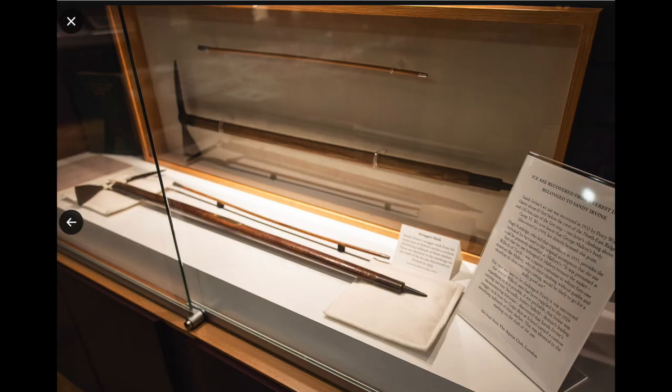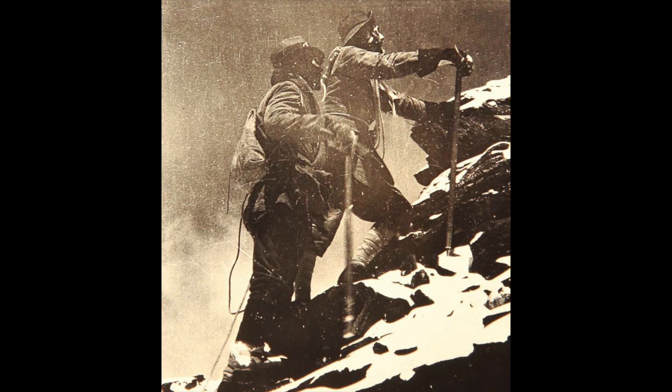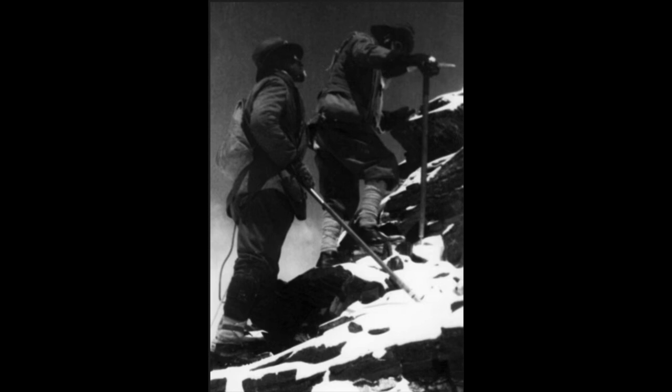It should also be noted that ice axes were used very differently in 1924 than they are today. Today, a short axe is used to plant in the snow on the upward slope, and modern ice axes are much shorter because of this use. In contrast, in 1924 they lacked stiff boots for crampons and there were no front-point crampons. Instead, a climber would cut steps in the snow or ice with the axe and then stamp into the slot with their boot. Photos of Norton and Mallory from 1922 show both men using larger ice axes. The only thing of note is that Norton's axe has a much wider shaft, which would not be consistent with the Willisch ice axe.